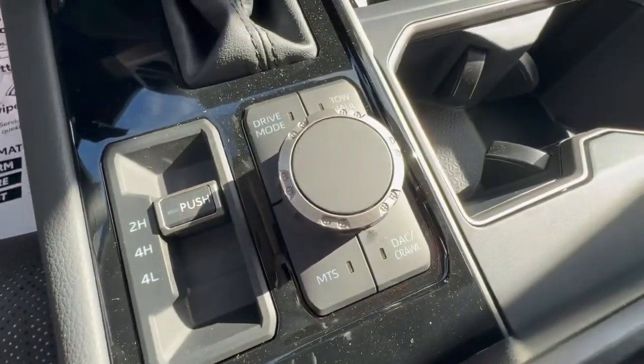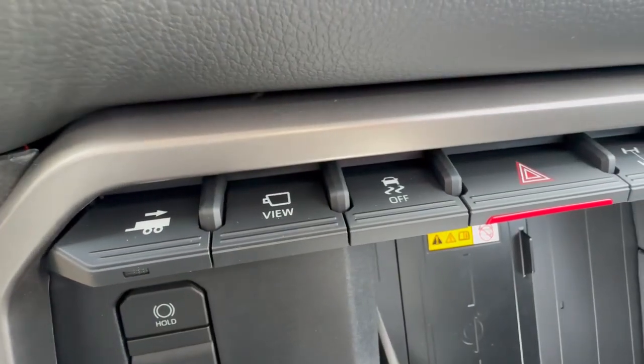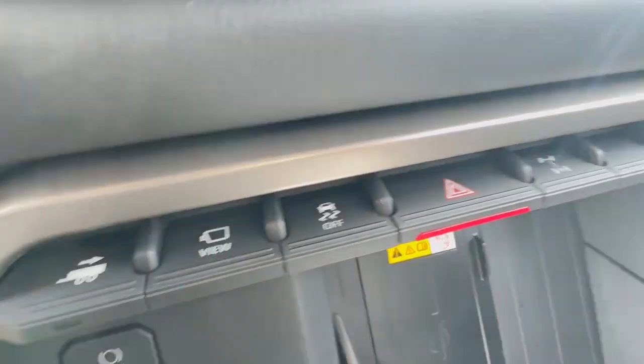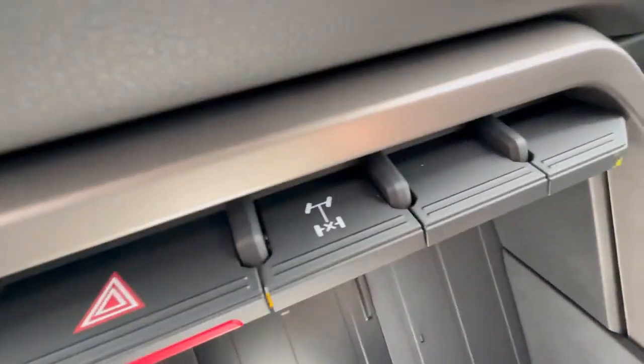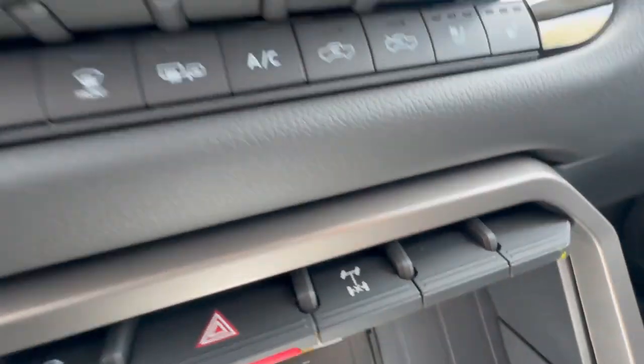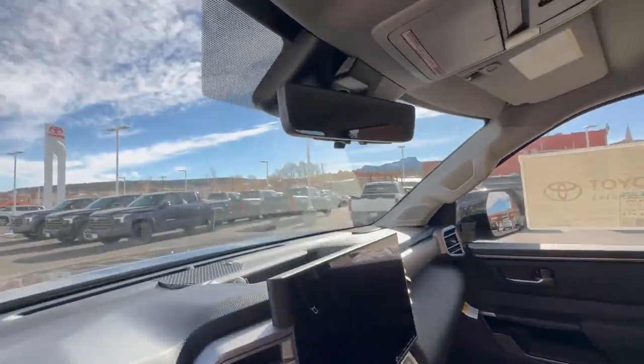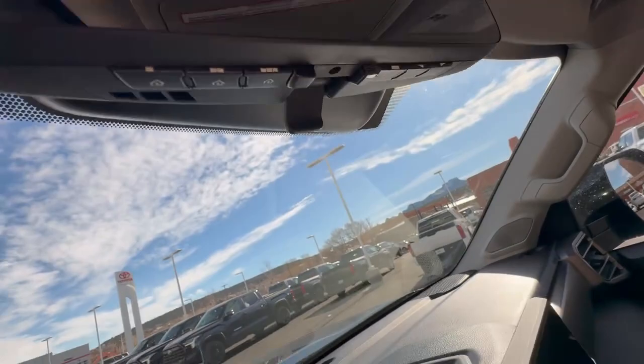There's your multi-terrain select, crawl control, full 360 camera with bird's eye view, multi-terrain monitoring, trailer backup assist, and the rear locker — yes, only a true off-road machine has a rear locking differential. You've also got the updated 14.3-inch multimedia unit, as well as a digital rearview mirror.